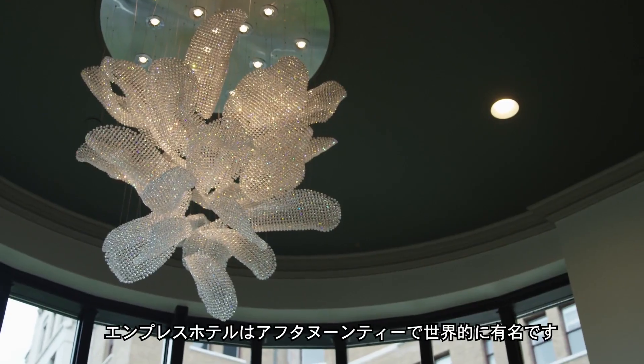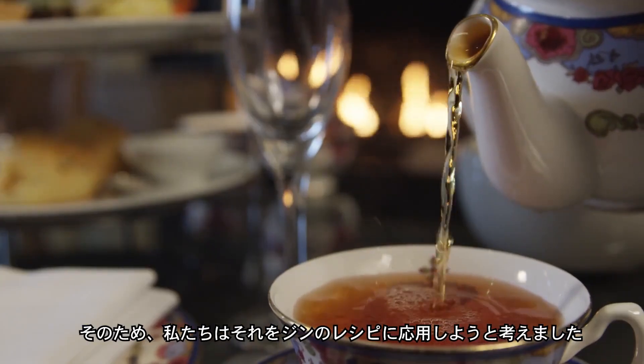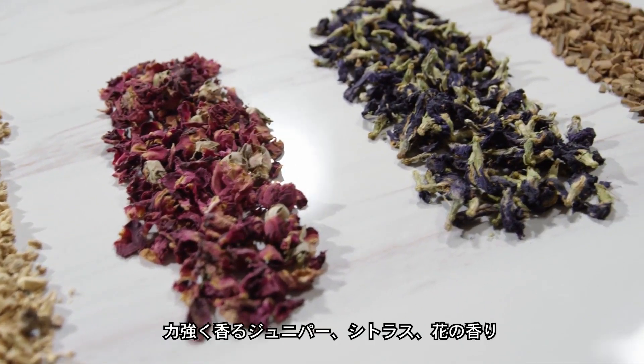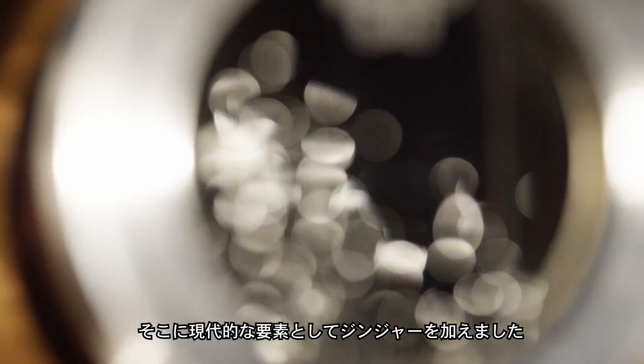The Empress is famous for its afternoon tea, so when we started developing the recipe for the gin, we started drawing on that afternoon tea experience to inform the botanicals. We've got some nice strong juniper notes, citrus and floral. We wanted some contemporary elements as well, so we've got the ginger in there.